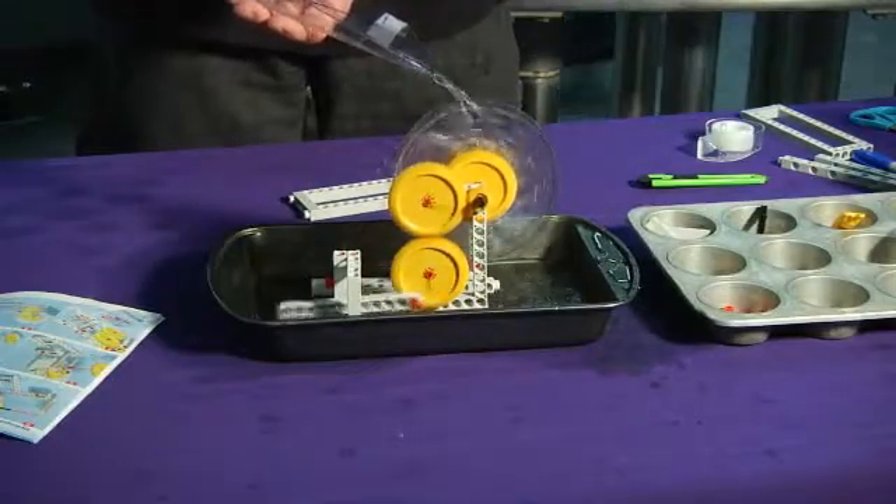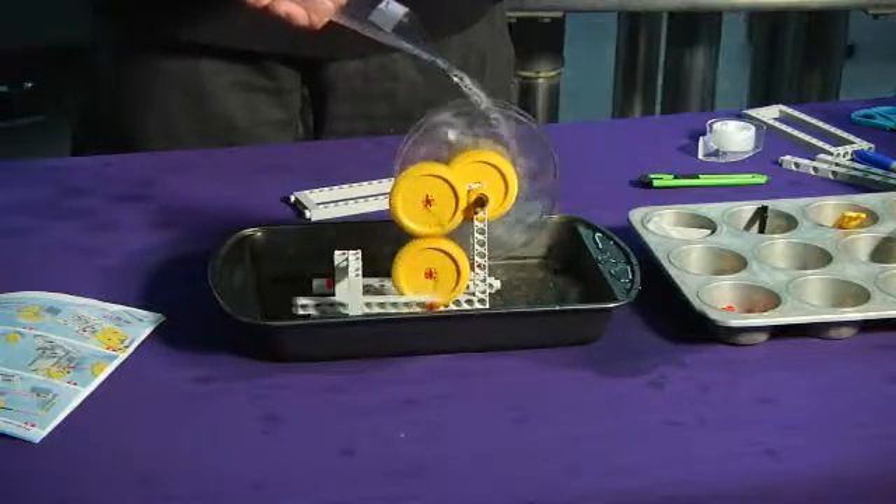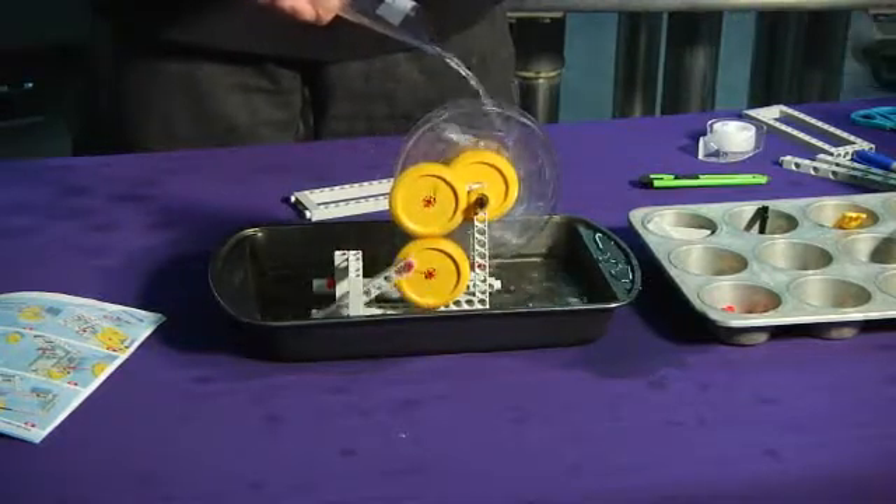And using the funnel, we can also direct the energy of the falling water exactly where we want it, so we get the most energy out of it.